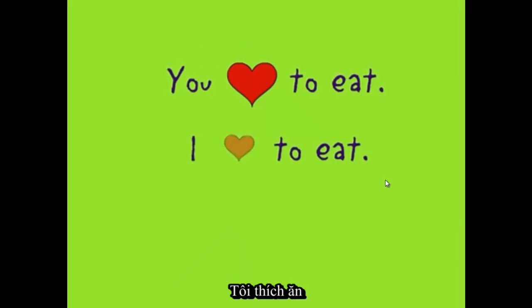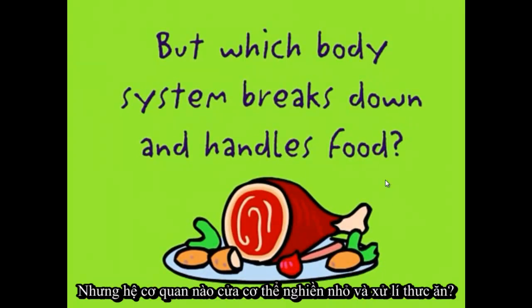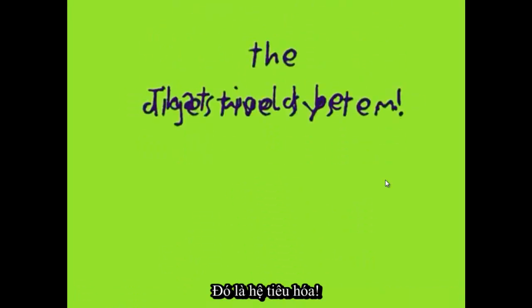You love to eat, I love to eat, we all love to eat. But which body system breaks down and handles food? That would be the digestive system!